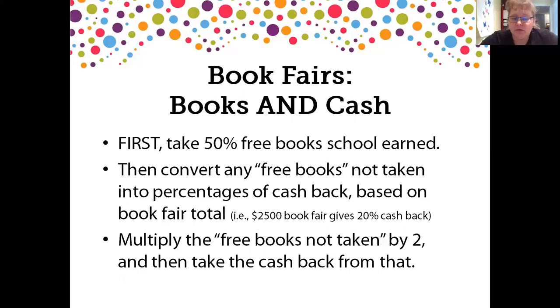First have the school take their free books, then convert the free books not taken back — pretend they're money again — and take the percentage they've earned in cash back from that number. It can get a little complex, but that is the way to do it.